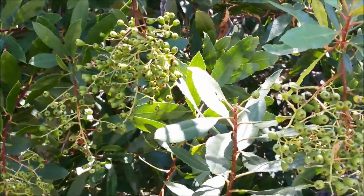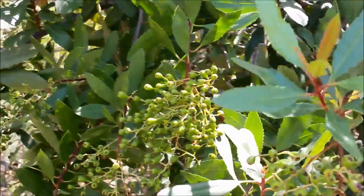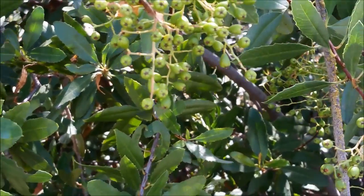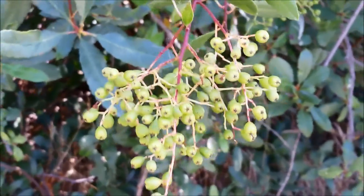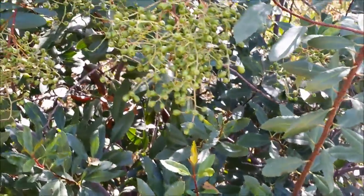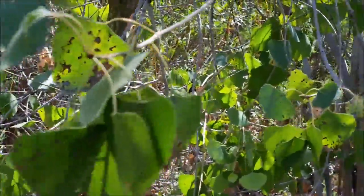Toyon bush — they say Hollywood was named due to all the red berries along the hillside, though in reality those were toyon bushes. These are actually high in cyanide when green. They ripen around December, turning bright red and getting pretty tasty. Use some heat to break down any remaining cyanide. I've used them in a tea — it reminded me of a sour cherry or sour cranberry. I prefer to dry them and use them as trail mix; they store really well.